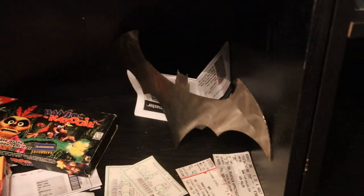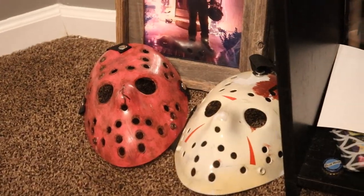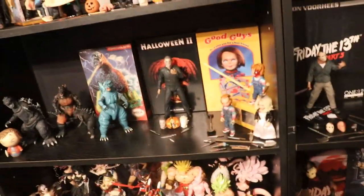Coming down to our final shelf, we have Banjo-Kazooie, a little videotape from Banjo-Kazooie, a little Batarang, and over here some random Jason masks that were sent from fan mail. That pretty much does it for the shelves.